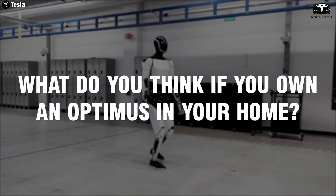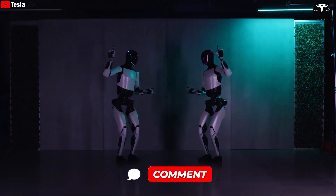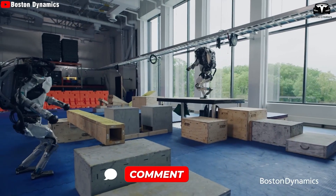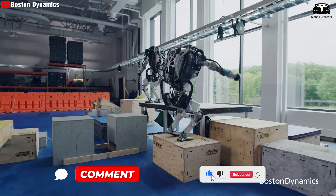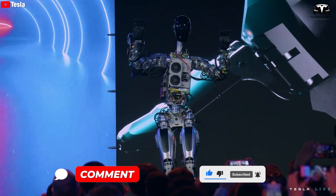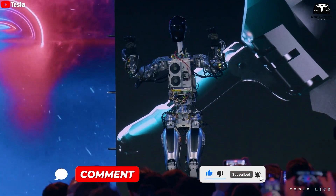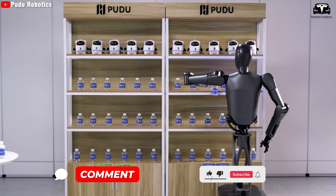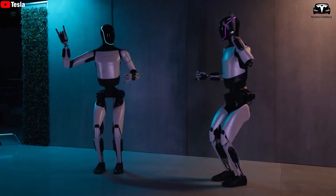What do you think if you own an Optimus in your home? Let us know your feelings in the comments section below. If you enjoyed this review, be sure to give this video a like and subscribe to our channel for more in-depth reviews. Let us know in the comments what you think of the Tesla Optimus Gen 3 — would you own one? Thanks for watching and until next time, be safe.